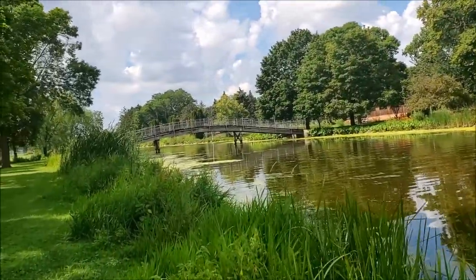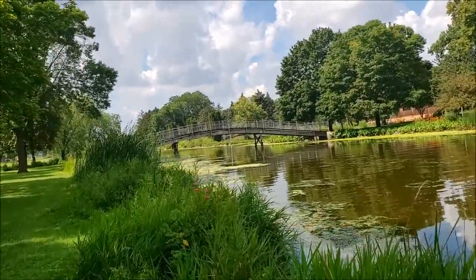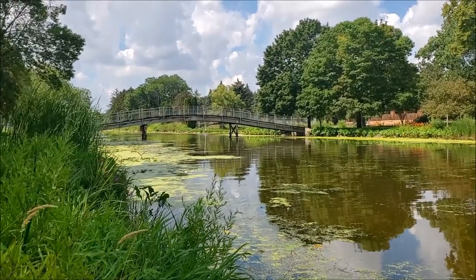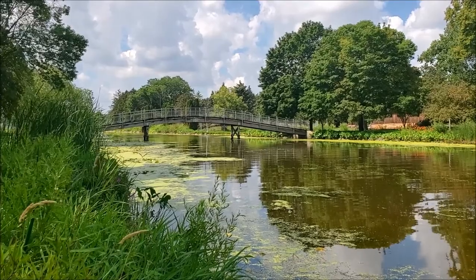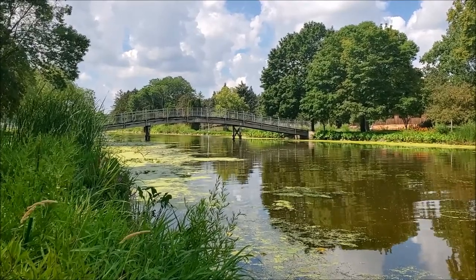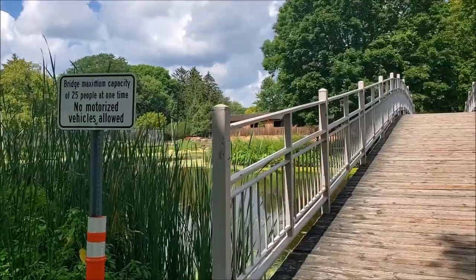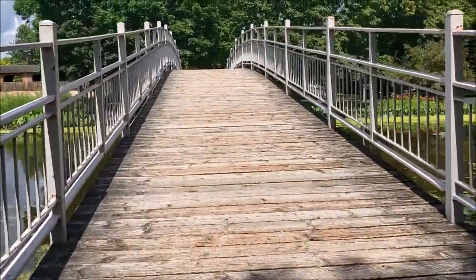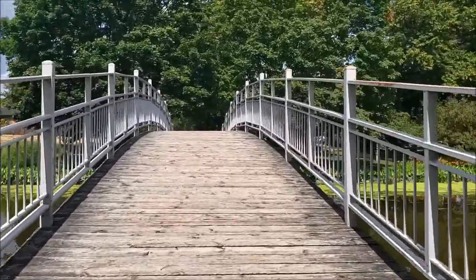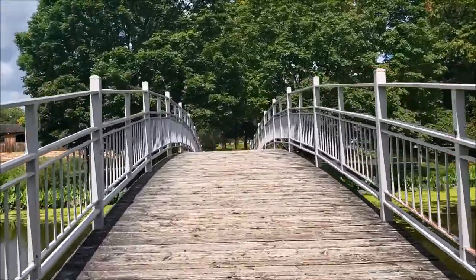Another bridge up ahead, which we will be crossing over. A little bit of a steep bridge here — interesting. A little bit of a climb to this.